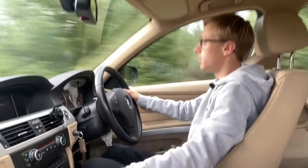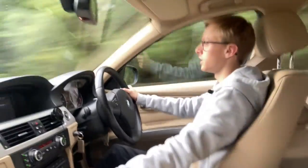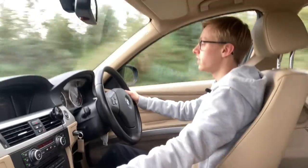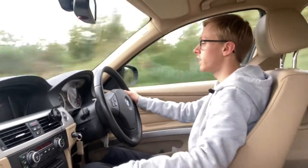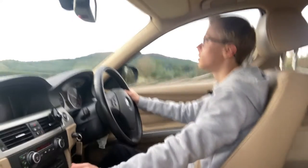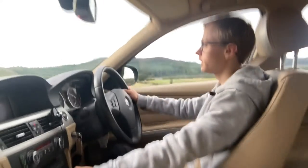This two-litre turbo diesel power plant is very torquey and delivers its power smoothly and without delay. This makes making progress very easy and effortless — you never have to floor it at all. You just gently squeeze the accelerator and off you go.